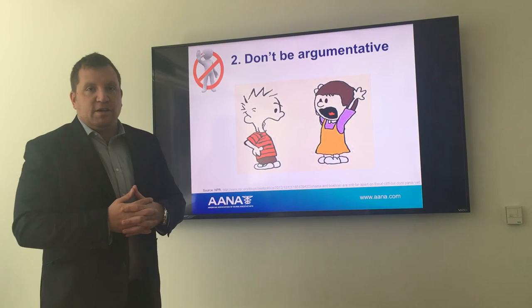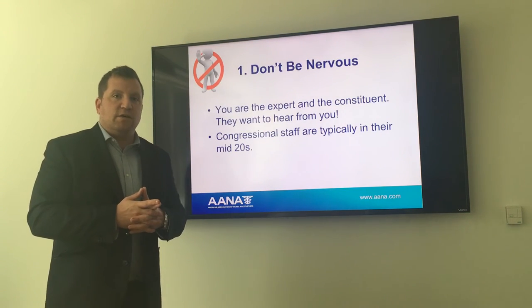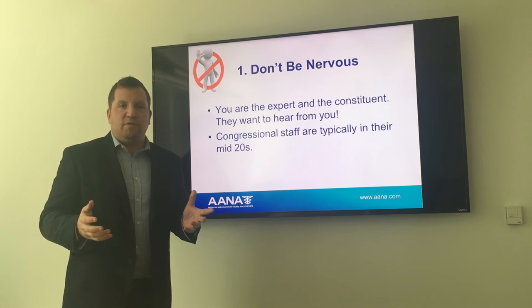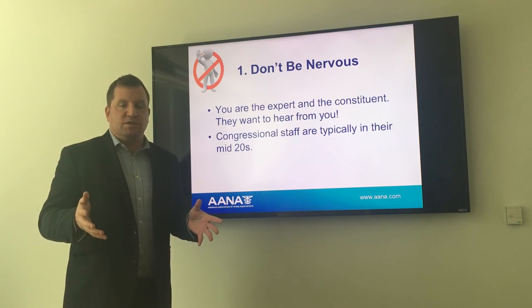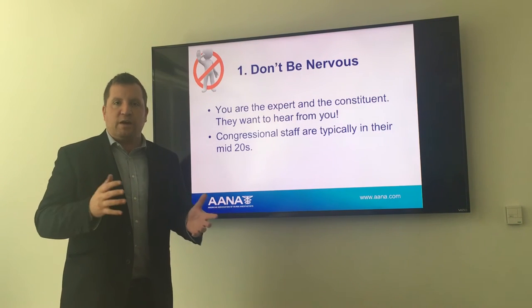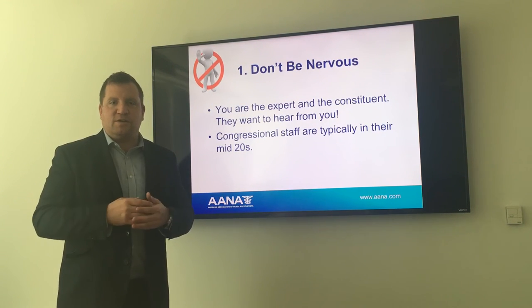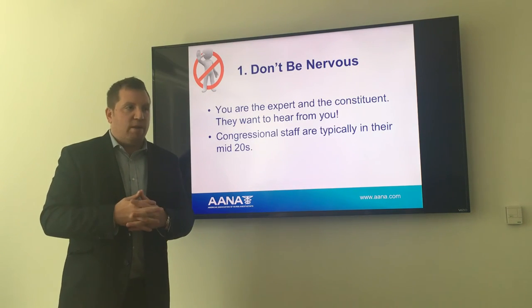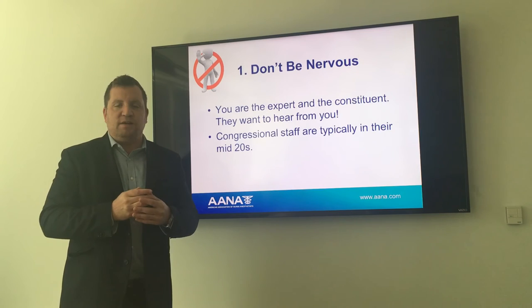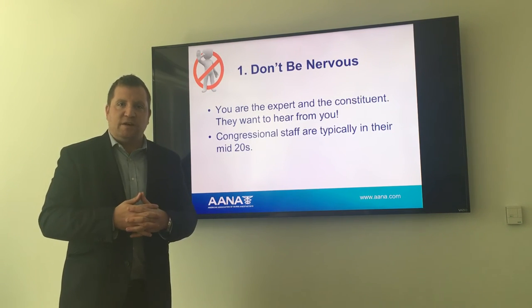Congressional staff are typically younger, with a lot of turnover, especially on the House side. The individual you're meeting with might be completely new to health care and completely new to the issues — probably in their mid-20s. Take the time to fairly address their concerns and get them up to speed on our issues. Don't be nervous — it's just a meeting. You know the issues. Just convey them in a positive, meaningful manner.